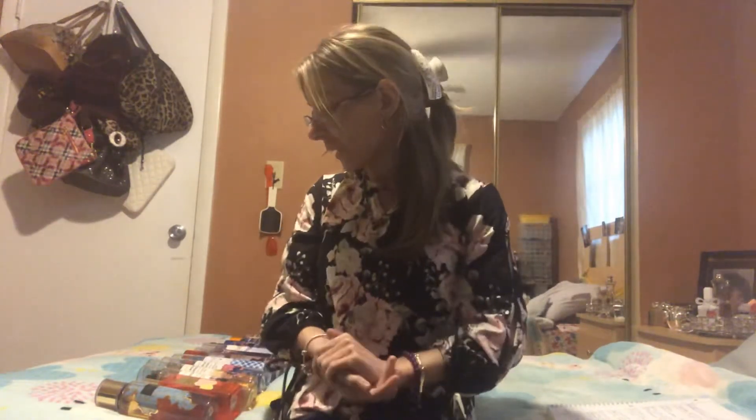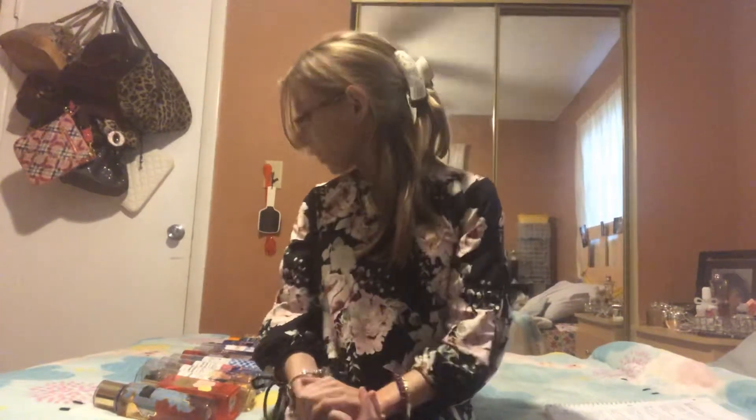Hey everyone, I'm back with another video. Happy Mother's Day to everyone! I'm finally going to put out a video — sorry I've been busy the past few days, that's why I haven't uploaded. I'm going to do the Mother's Day scents, and the majority of these are floral because it's Mother's Day.